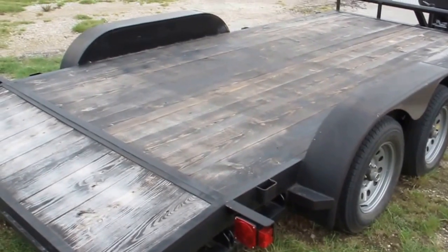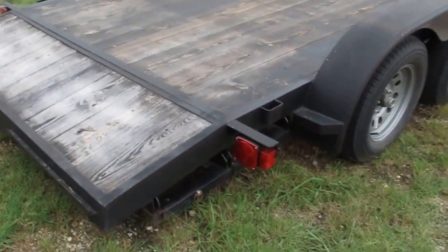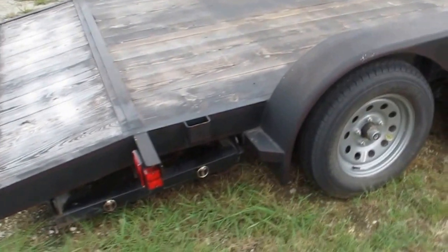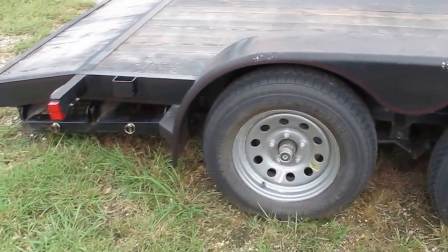Hello folks, Bronco Bob here with Texas Best Used Motorcycles. I'm here today to show you a nice little steel trailer with a wood floor. This is a 16-foot car hauler. You can haul a mower, you could haul a car, you could haul a little tractor.